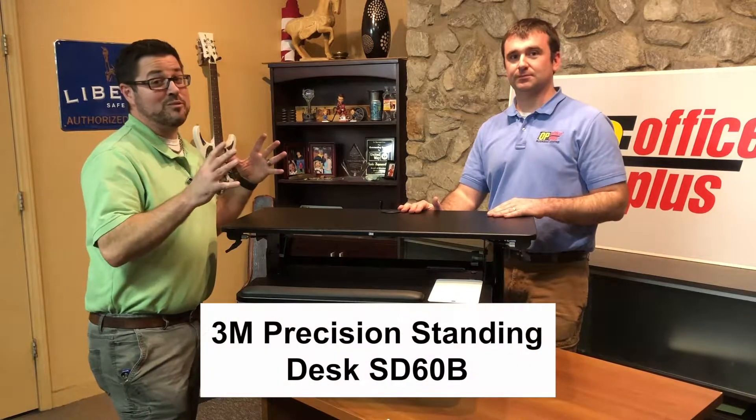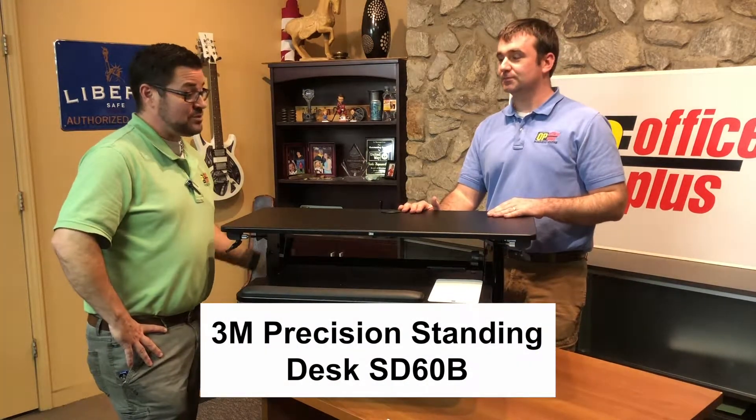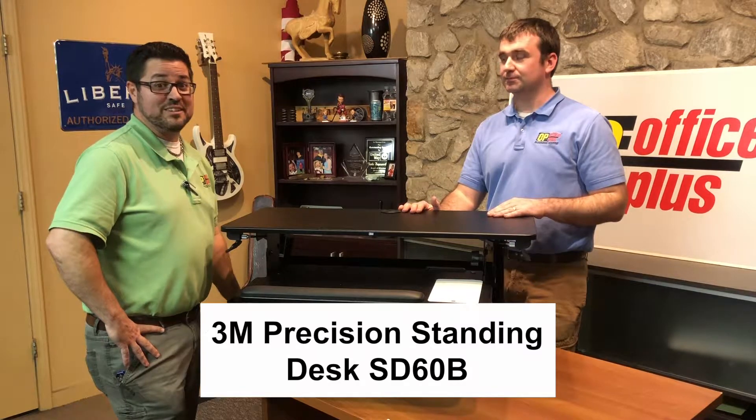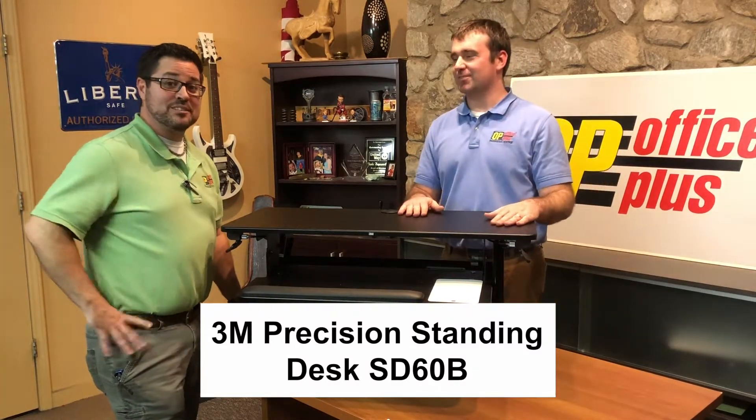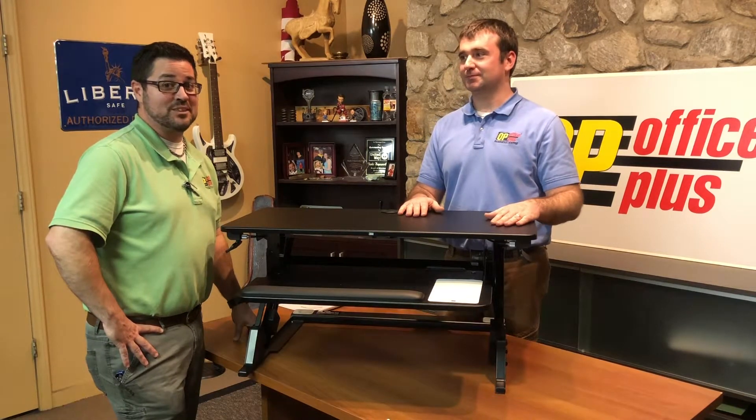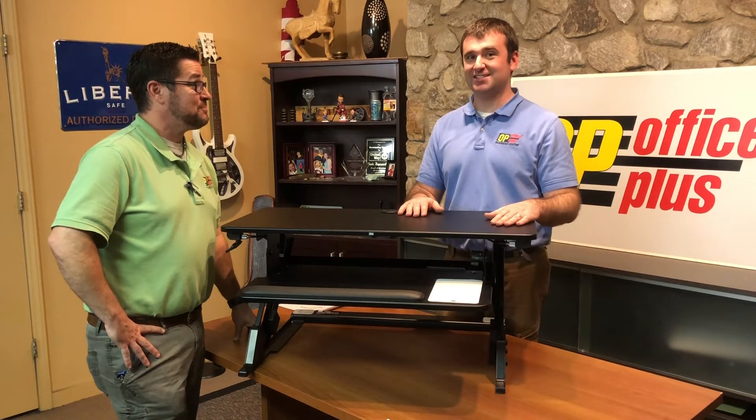Well, this is great. Hopefully you enjoyed the silly intro that we had. Join us once again here at Office Plus Online — we'll see you next time.